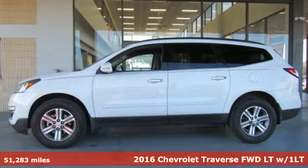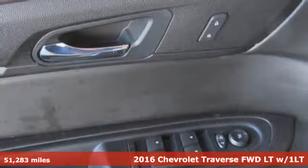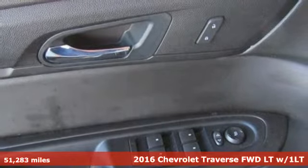Here's a 2016 Chevrolet Traverse. Performance, value, durability — Chevy.